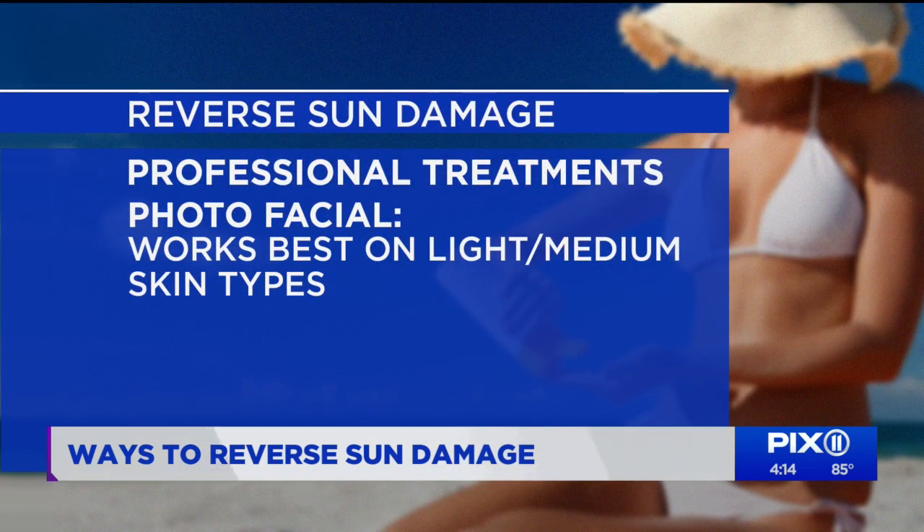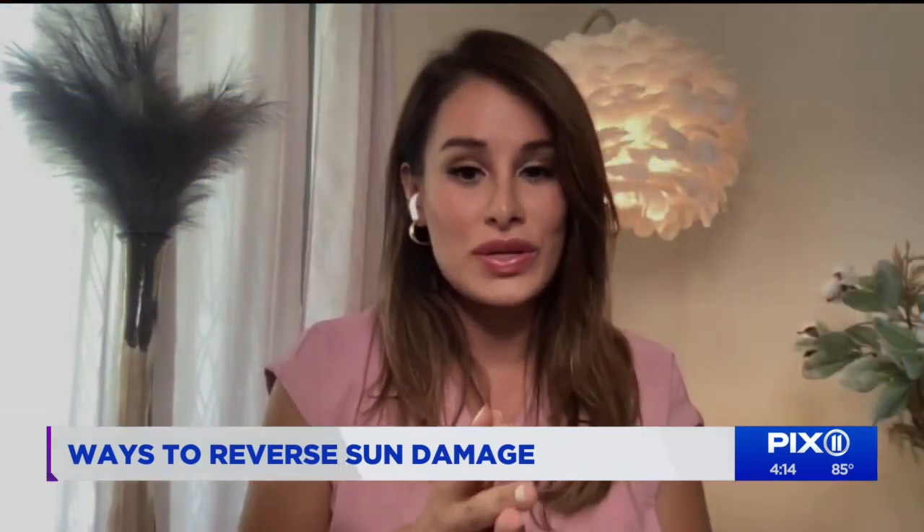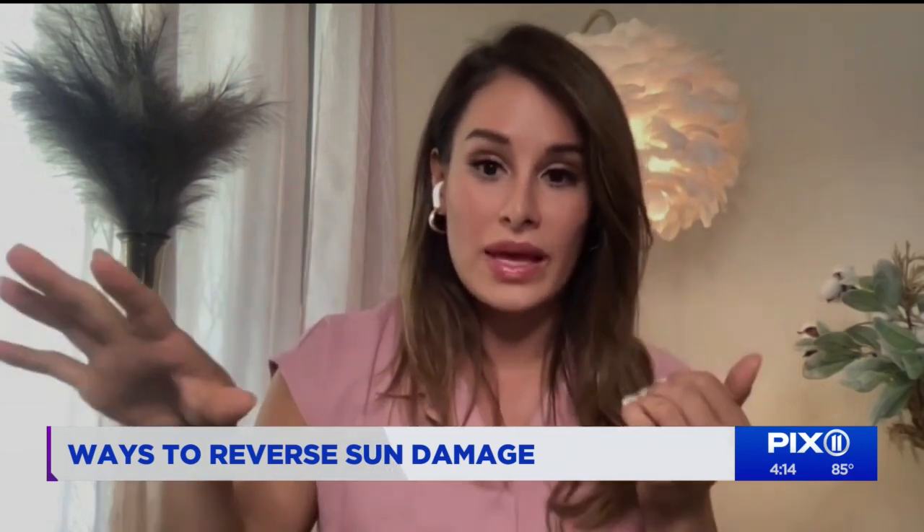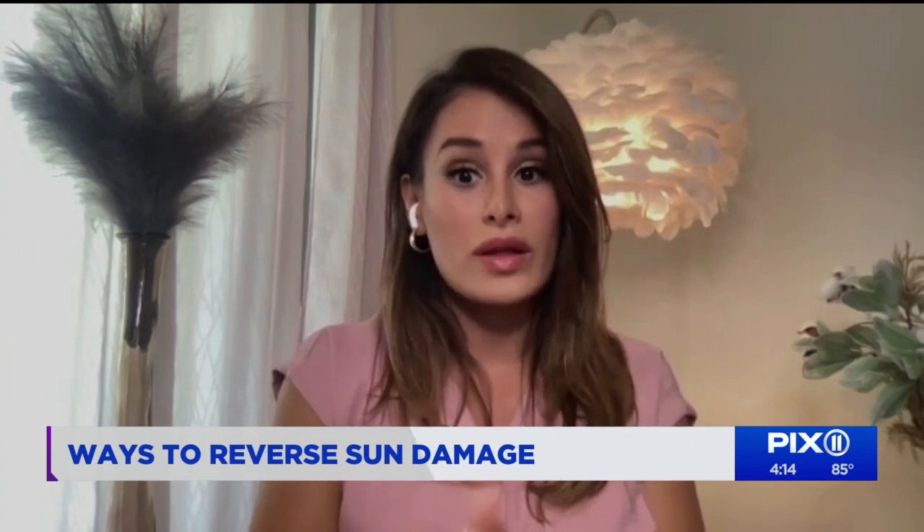Let's talk about ways to reverse sun damage — something done by a professional called a photo facial. The photo facial is also known as an IPL treatment, which stands for Intense Pulse Light. It uses light energy to pull pigmentation up to the surface, and your face starts to look as if there are coffee grinds on the skin. You don't have to be alarmed — that normally lasts for one to two days and then just starts to flake off. You're pulling up the pigmentation and making it flake off, and this is a treatment you want to do with a professional.